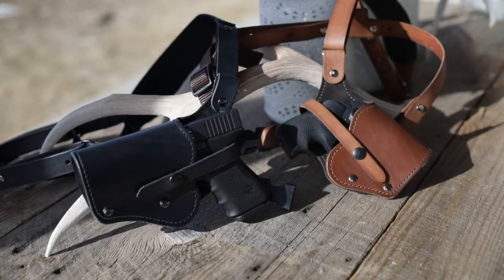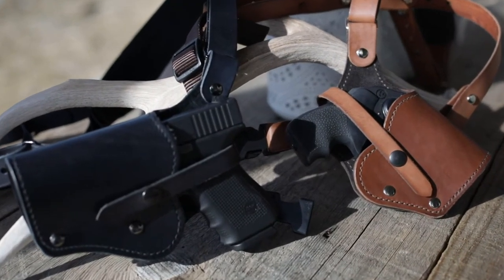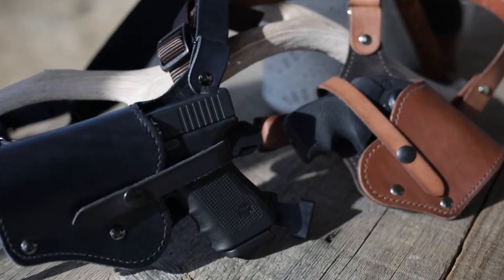Folks, we want to emphasize that this is not meant to be a concealed carry rig. There are many products out there that are designed strictly for that purpose. The best part? We have both right- and left-handed versions, color choices, and decorative tooling options.